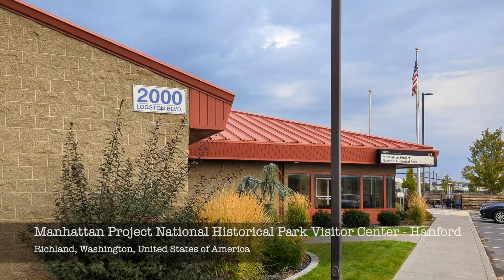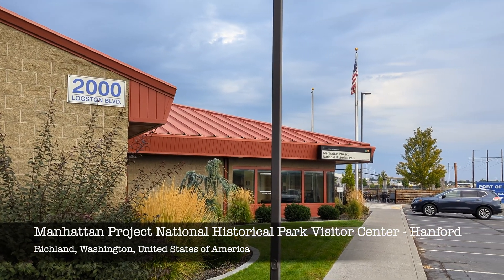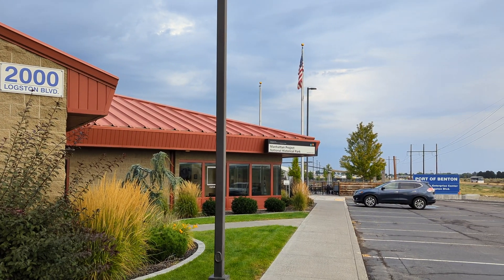Good morning, everybody. Right now I am in the outskirts of Richland, at the gathering point for the tour to the Manhattan Project at the Hanford Reach. This office is where you're supposed to meet 15 minutes prior to the tour departure. Right now I'm just at a coffee shop right across the street from the visitor center, called Roscoe's Coffee.